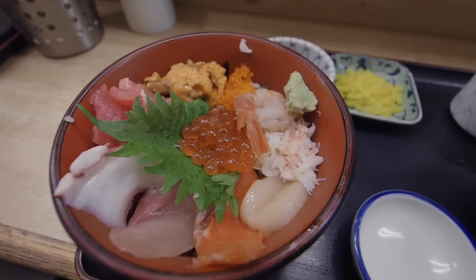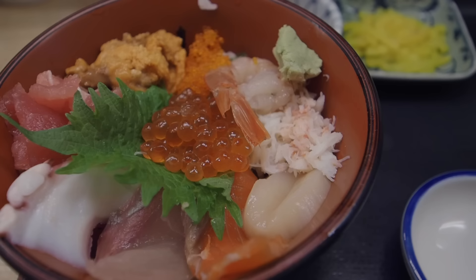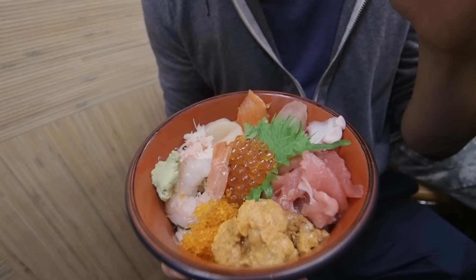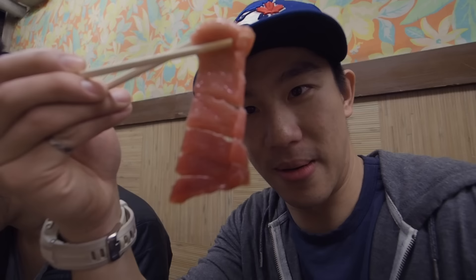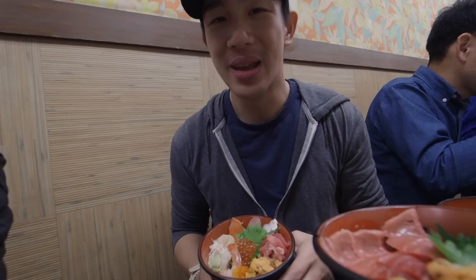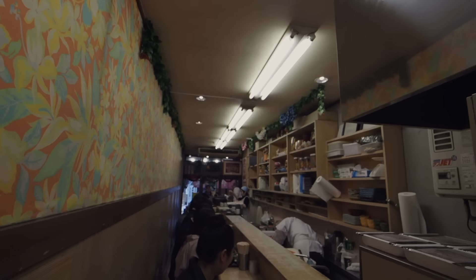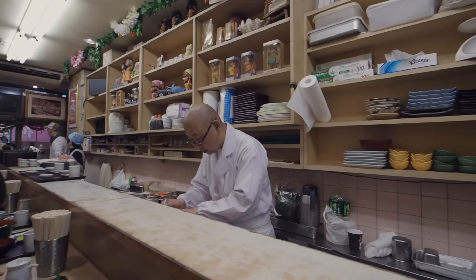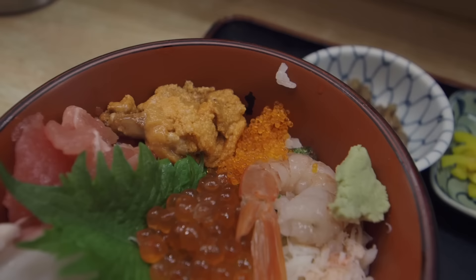Chantel has a different chirashi — a mixed bowl with uni, roe, shrimp, crab, scallop, salmon, snapper, octopus, and tuna. That is certifiably melting in your mouth. How it works: outside, the lady takes your order — you point at what you want. Once your seat is ready you come inside this narrow restaurant, and the food came to us in literally 30 seconds. So if you're coming to Tsukiji Fish Market and want fresh fish on chirashi, Nakaya is the place to come.